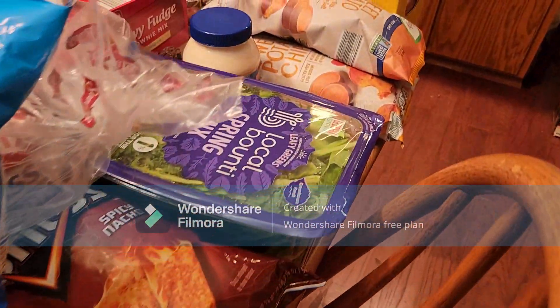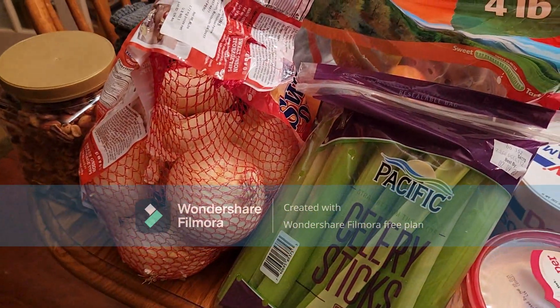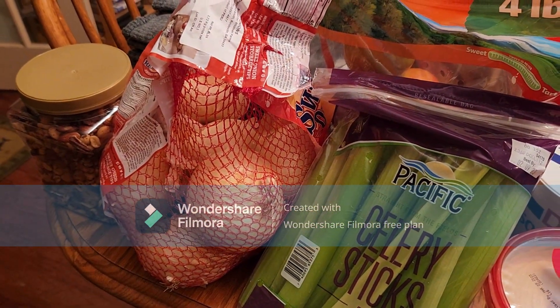So that was our haul. It was a lot of fun, very productive day — five and a half hours from the time we left until we just pulled in the driveway. Thank you for watching. Like, subscribe and share. Bye!